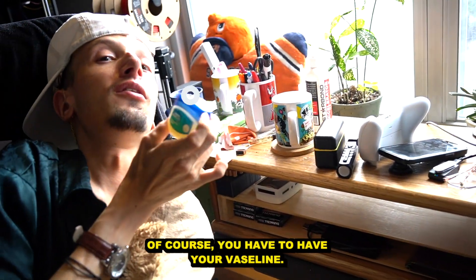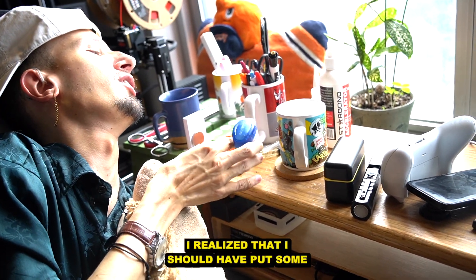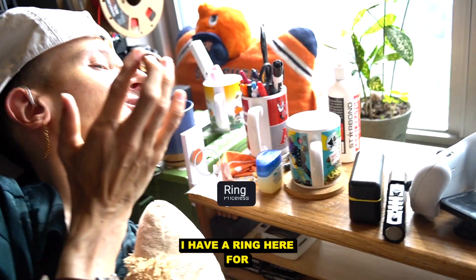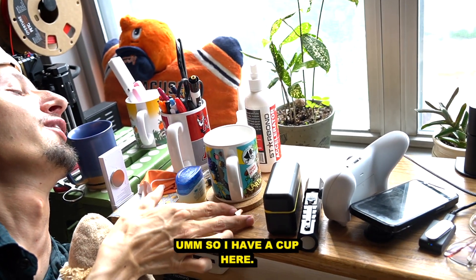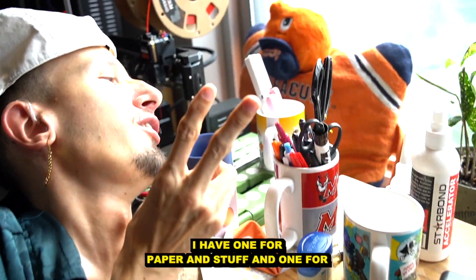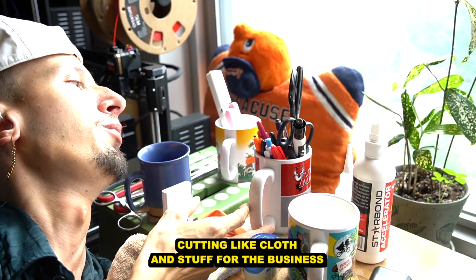I guess we'll just start from left to right. Of course, you always have to have your Vaseline — that's super important. I forgot to put it on before my last video and when I watched it back I realized I should have. But I remembered this time. I have a ring here in case I want to propose to someone immediately. And I have a cup here full of pens, markers, and scissors. I have two scissors — one is for paper and one is for cutting cloth for the business.